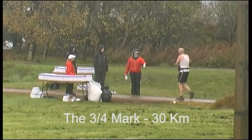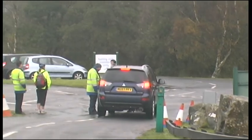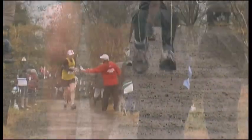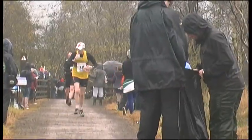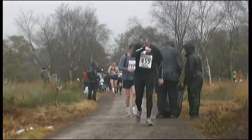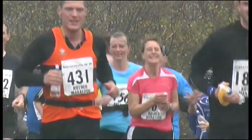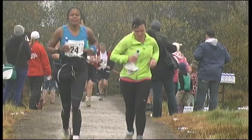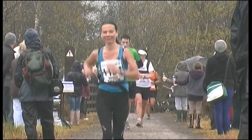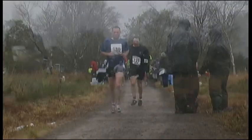This is the 30km watering station, three quarters of the way through the race. It's been a long, grueling run and it shows on some of the faces. But some can still raise a smile for the camera, while others still have even more energy to spare.